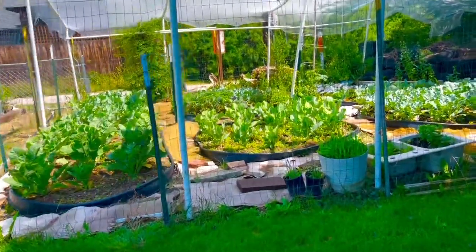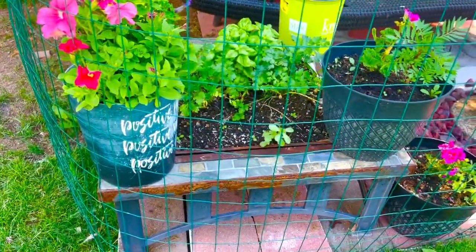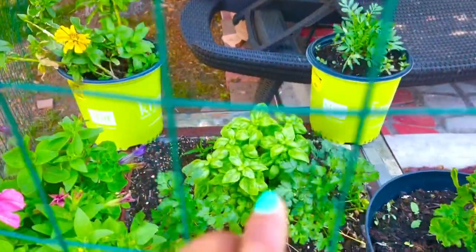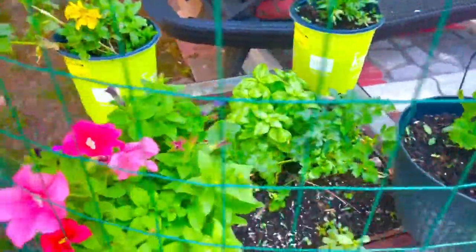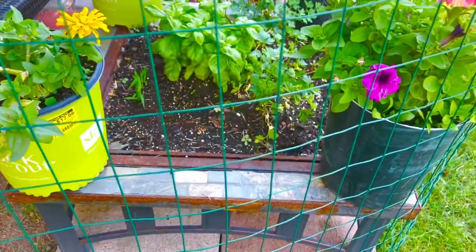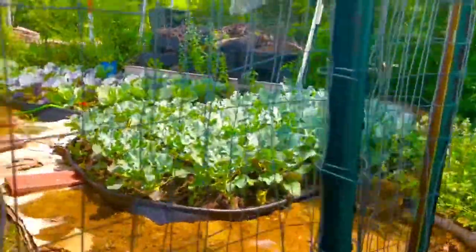I've got an old oil fire pit that I didn't want to throw away, so I recycled it and used it as an herb bed. I've got some parsley and basil in there and they're doing pretty well. It's always good to reuse things you don't want to throw away. And here is my garden!